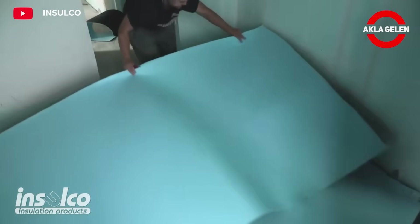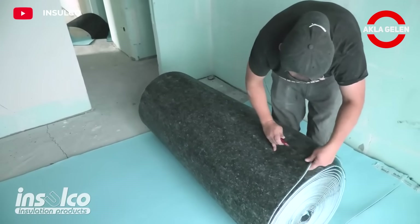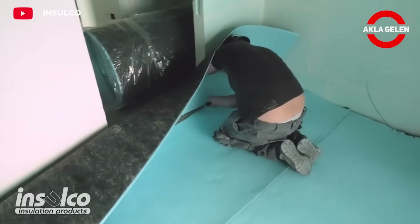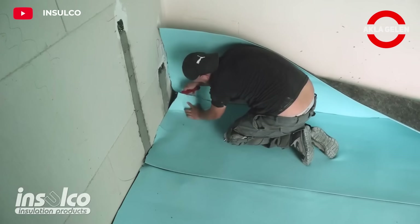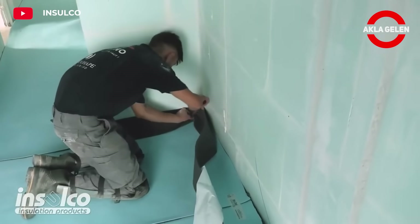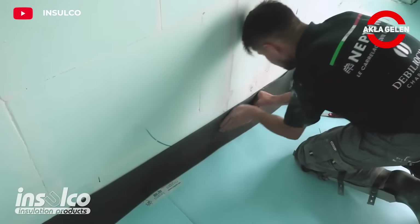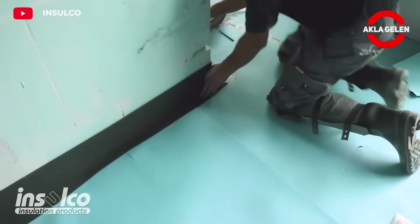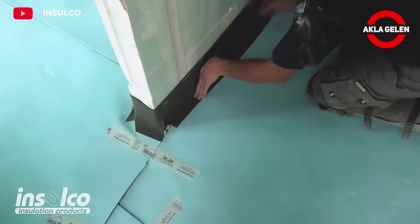Insulet 4 Plus 2 is a thin material applied under the screed and used for sound insulation. This material has a 6 mm thick structure. It is applied under the screed and is ideal for reducing sound transmission between floors. It significantly reduces the transmission of impact sounds from the upper floors to the lower floor.